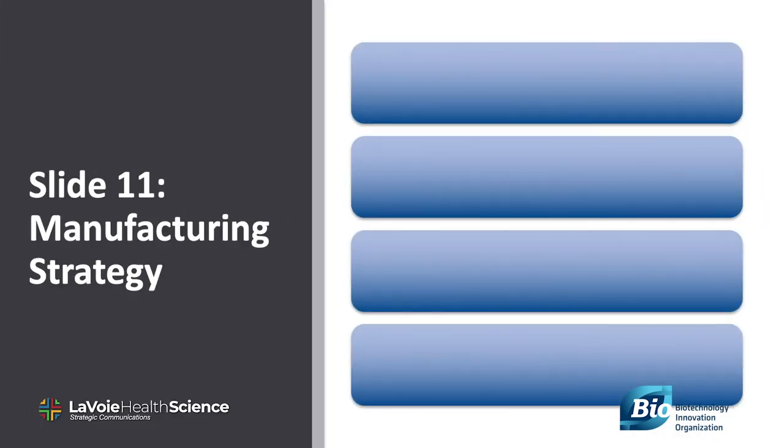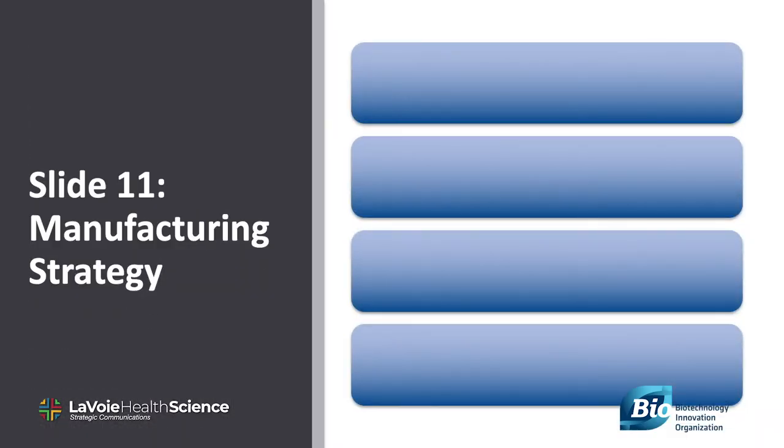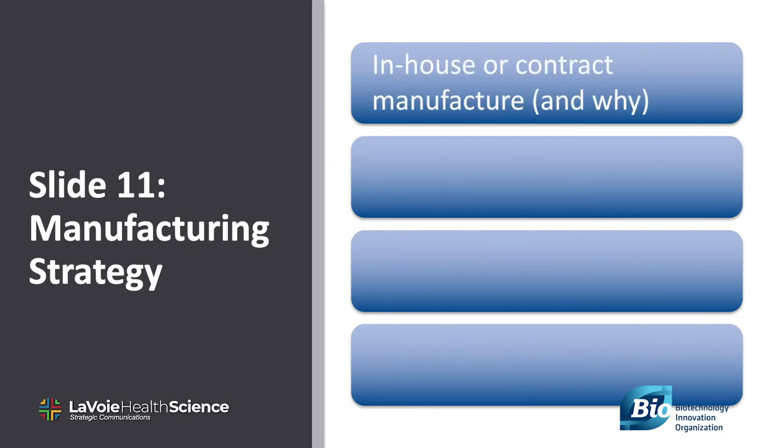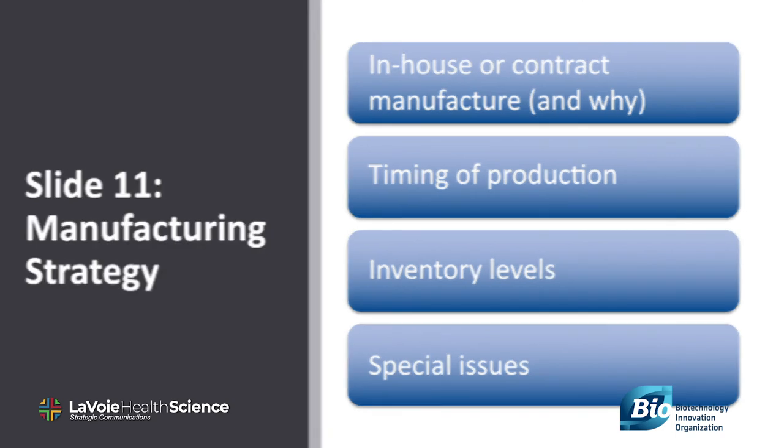Slide 11: manufacturing. Depending on the product areas — such as cell and gene therapy products — manufacturing can be an important topic. Whether to devote an entire slide to this topic depends on your situation. You may consider sharing basic manufacturing information, including whether the product will be made in-house or outsourced, your manufacturing history and capabilities, your experience with inspections or other regulatory interactions, and its potential impact.